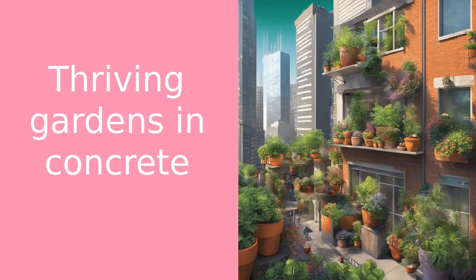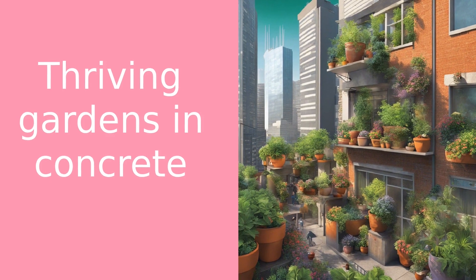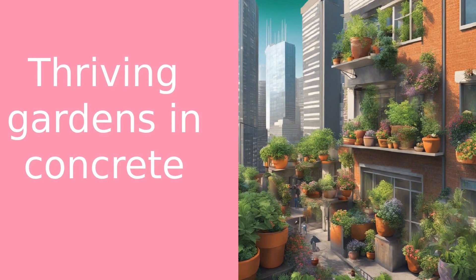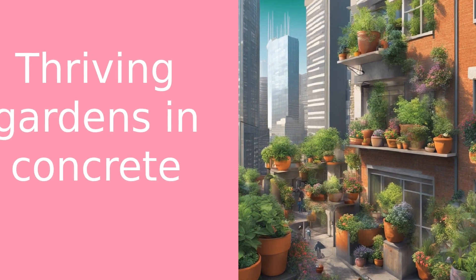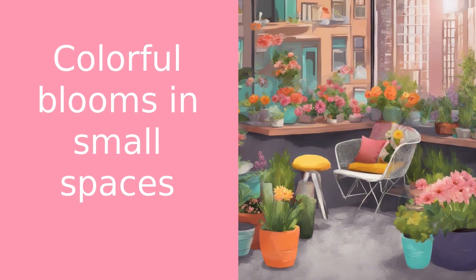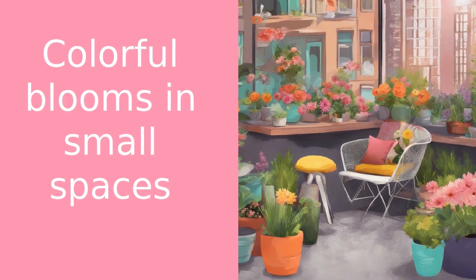Urban gardening is not just about adding a splash of color to your surroundings. It's about creating a personal oasis amidst the hustle and bustle of city life. It's about nurturing life, even in the smallest of spaces. And trust me, there's nothing quite as rewarding as seeing your little garden thrive amidst the concrete and steel. Whether you have a tiny balcony, a small patio, or just a sunny window, you can create your own urban flower garden.